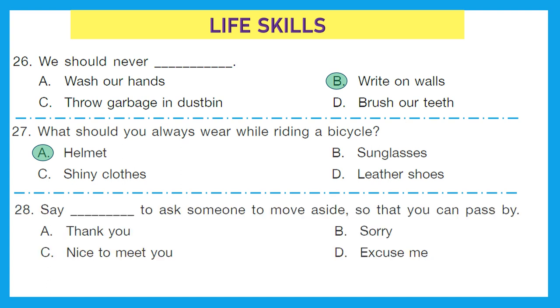Question 28: say blank to ask someone to move aside so that you can pass by. Whenever there is a crowd and you want to cross through it, what do you say to other people? We say excuse me. The correct option is option D — we say excuse me when we have to ask someone to move aside so that we can pass by.